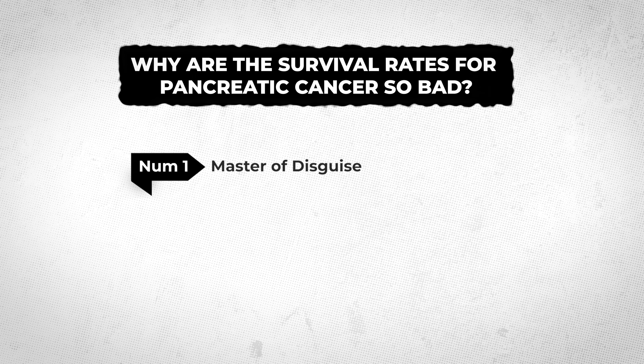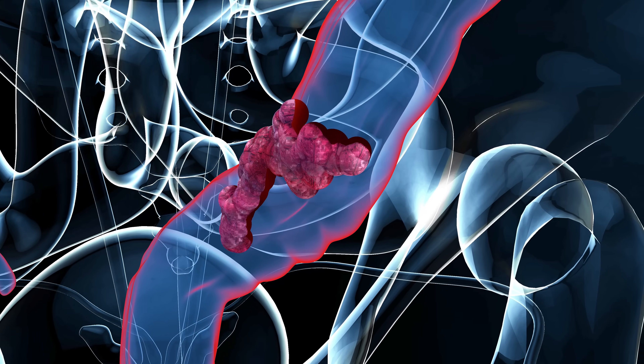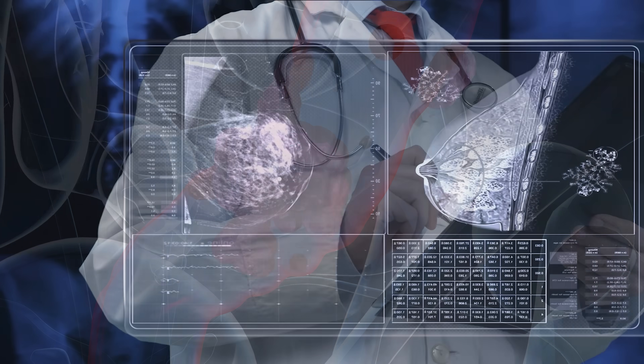Number two, which ties right into number one, is that catching it early can be quite difficult. There is no universal screening or blood test for pancreatic cancer. Researchers are working on creating effective screening tests for early detection, but as of now there's still nothing available that is clear cut. Currently, for individuals that don't have a high risk, there's no recommended screening like there is for colon cancer or breast cancer.